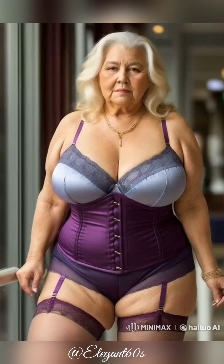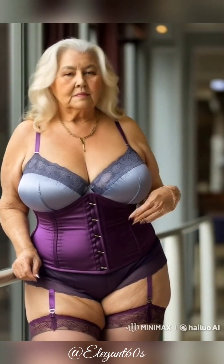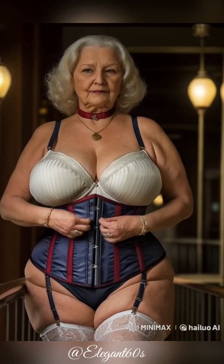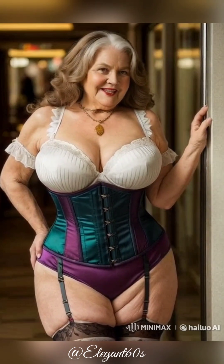Meet Linda, a woman in her 60s, who turned her passion for learning into a thriving tech career, all by creating simple software with JavaScript. Her journey from beginner to earning $10,000 per month is an inspiring tale of persistence and creativity.